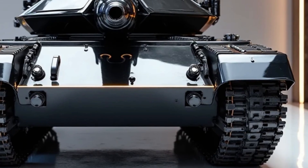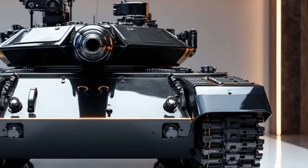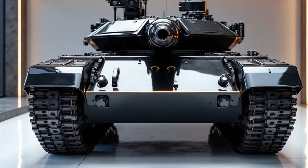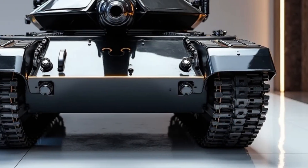The 125mm smoothbore gun is capable of firing APFSDS, HEAT, and HE-Frag rounds, and even anti-tank guided missiles. It's paired with an automatic loading system, reducing the crew to just three members. Enhanced optics and the Sosna-U thermal imaging system allow for day and night target engagement at long range.